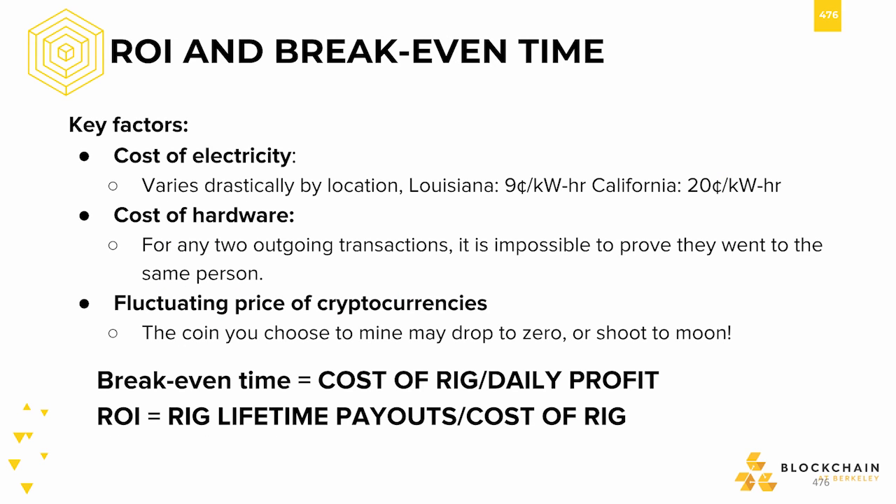As we alluded to earlier, breakeven time is generally a good metric for measuring successful cryptocurrency mining. Ideally, every business endeavor wants to minimize the time until breakeven and maximize the profit multiplier of their investment. To do this in cryptocurrency mining, the two main factors are cost of electricity and cost of hardware. Depending on one's location, the cost of a kilowatt hour ranges drastically — a huge point of consideration for everyone thinking about mining. As an example, California's cost per kilowatt hour is more than double that of Louisiana. The formulas for time to break even and return on investment are provided below.